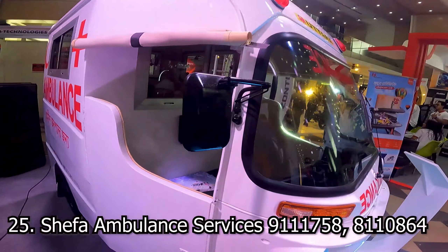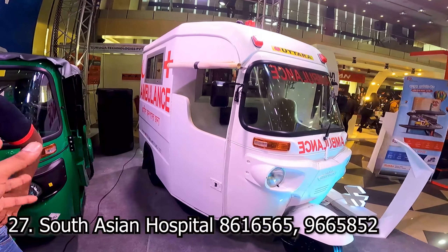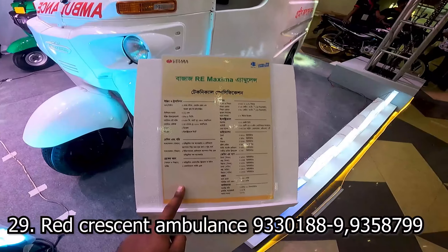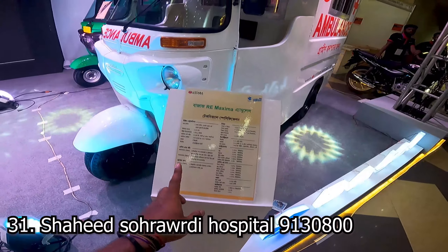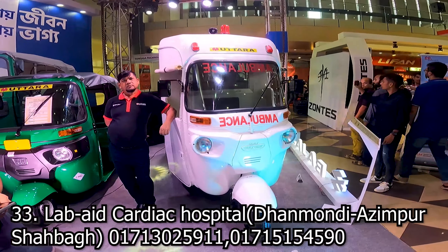This is not a Grameen ambulance. I'm so scared seeing this. I've seen this specificity. Re-Maxima ambulance — technical specification.